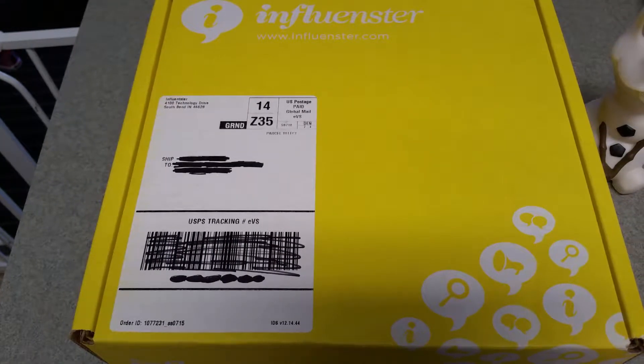Hi guys, today I'm here with an unboxing of the Influenster Sunshine Vox Box. I'm so excited about this box. I actually received it Tuesday and today is Saturday.